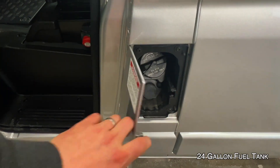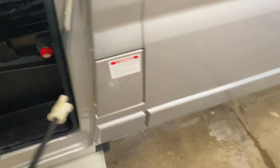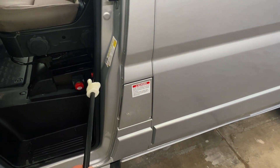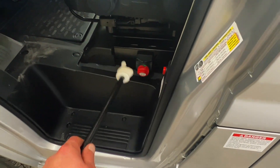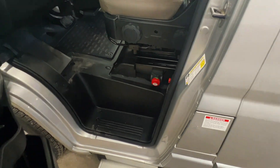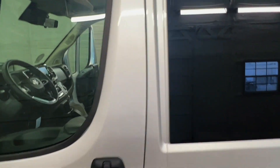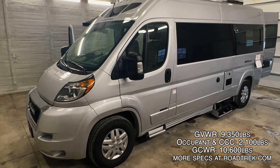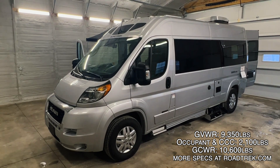There's the fuel fill here. To run the macerator, put the hose into the drain, open the black tank, push and hold the button, then do the gray tank after. We also added a chassis battery disconnect here at Coon Truck and RV for storage on these ProMasters — that will help keep your batteries from running dead if you put your Road Trek in storage for the off season.